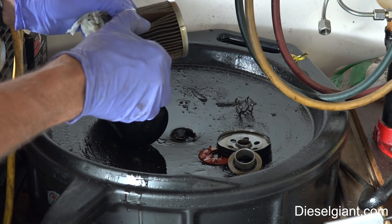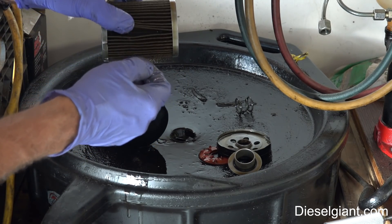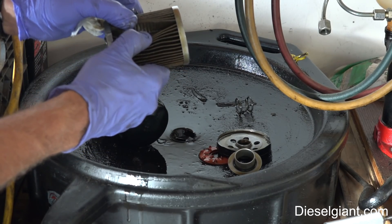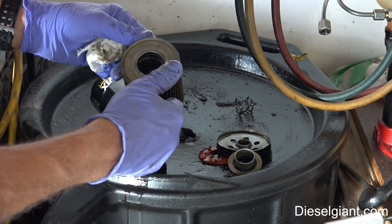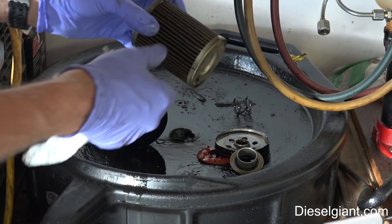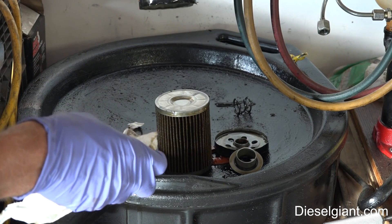If you go back and look at the first time I cut the oil filter open on the Honda, there were flakes of some stuff that was left in the oil passages when they cast the engine — like a coating, like flakes of paint. But that was gone after the first oil change. So there's absolutely nothing weird in that filter at all. Nothing — not even the hint of glitter. It's as clean as can be.